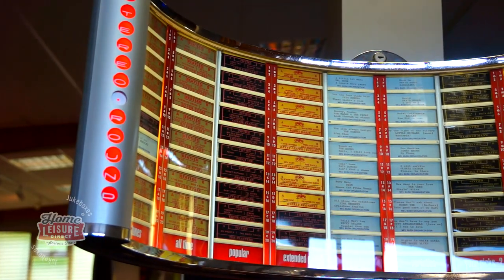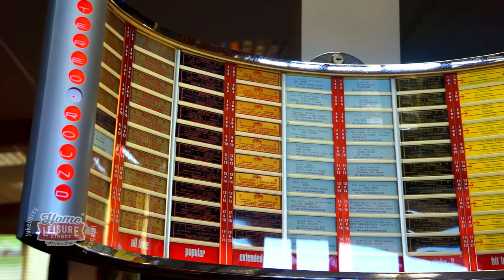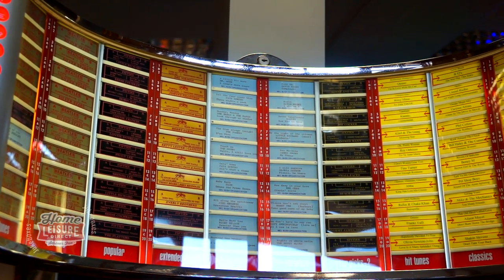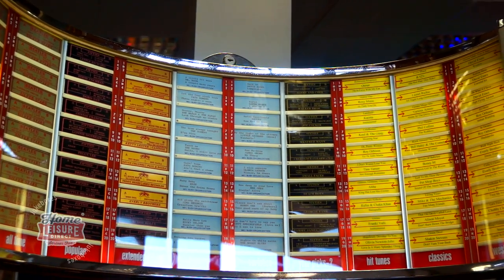The menu above is completely customisable. You're able to fill out your own selection cards to display on the large menus, allowing you to completely tailor the Continental II to your own collection.